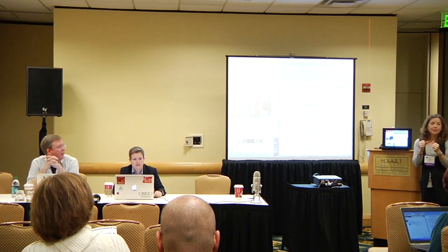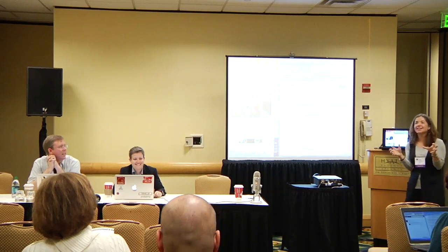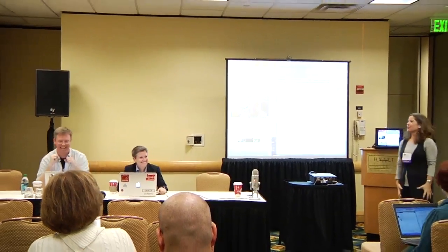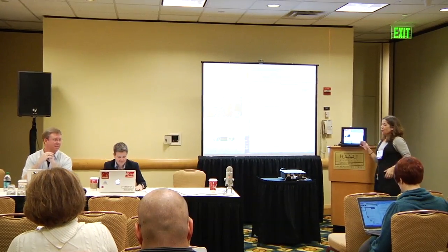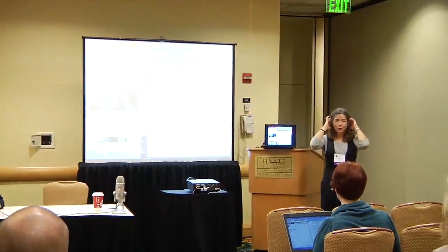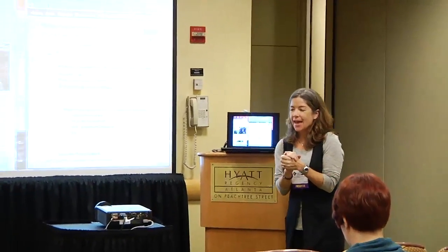Welcome to 'History Museums Are Not Art Museums: Discuss.' I want to emphasize the discuss part. We have a panel here of four, with one visiting us virtually through a Google Hangout. What all of us want to talk about is some of the differences that stem from disciplinary differences in interpretation of objects and content between history, art, and science as disciplines, and how that can affect interpretation in a physical museum and how that translates to the web.